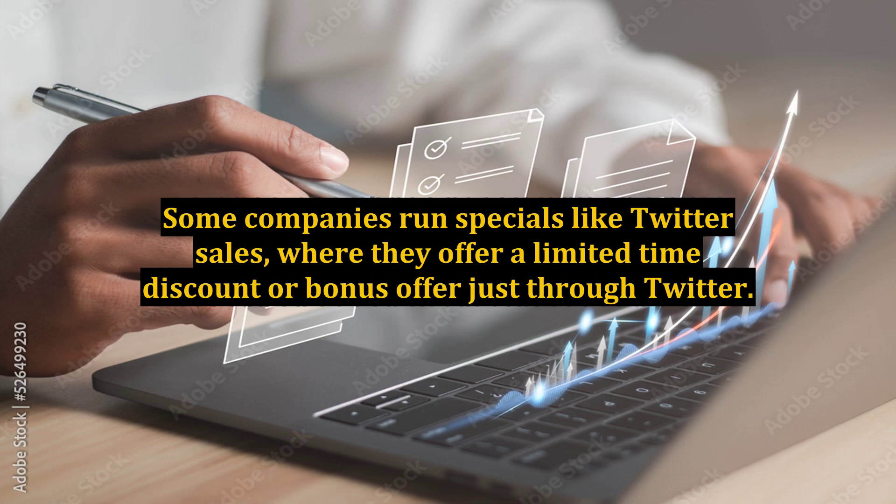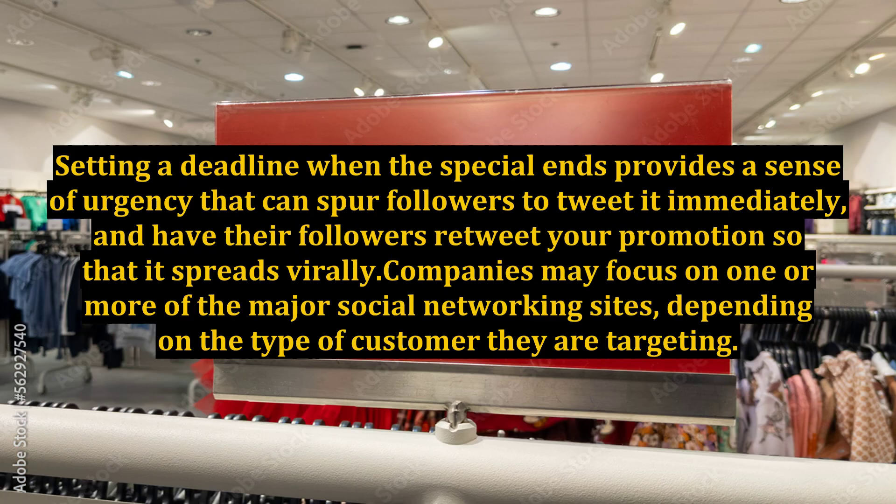Some companies run specials like Twitter sales where they offer a limited time discount or bonus offer just through Twitter. Setting a deadline when the special ends provides a sense of urgency that can spur followers to tweet it immediately and have their followers retweet your promotion so that it spreads virally. Companies may focus on one or more of the major social networking sites, depending on the type of customer they are targeting.